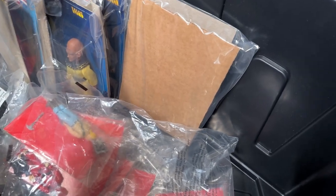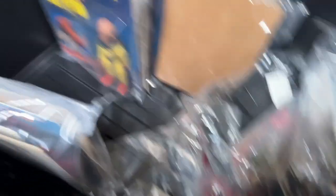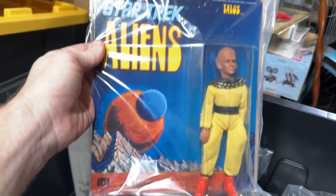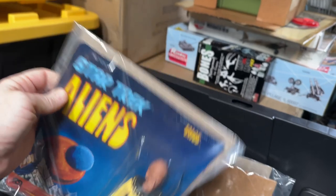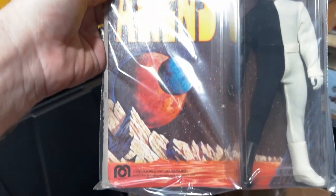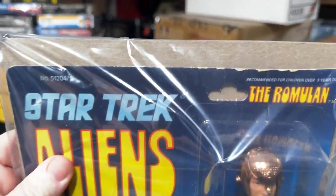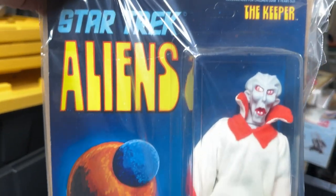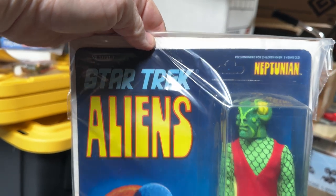All right, we just wanted to take a quick look at these Star Trek alien figures. We have an unpunched Talos. And these are the original Megos figures, not the reproductions they've released not too long ago. Charon — unpunched. Romulan — it's got a little edge wear up on top but the card is in great shape. We have the Keeper, unpunched. And lastly, unpunched Neptunian. These figures are very special.